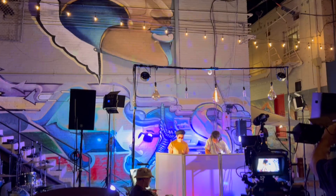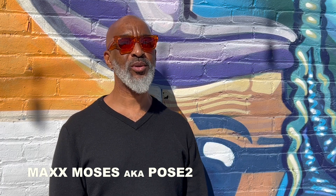My name is Max Moses, aka Pose2. I think the whole transition into mural making comes from my years of doing street art, graffiti, writing — it's just the evolution of that, from writing our names and expanding them bigger and bigger and adding design elements in the background. I don't think we called them murals back then, but that's the inception for sure.